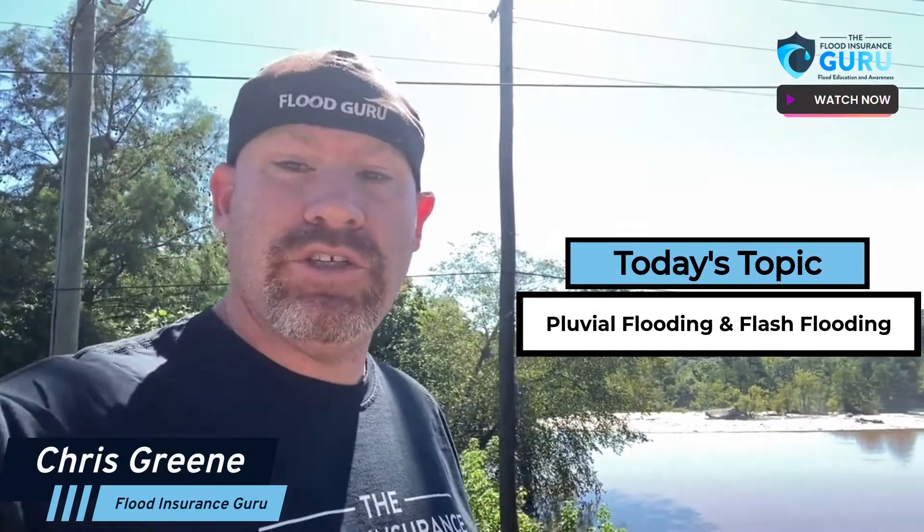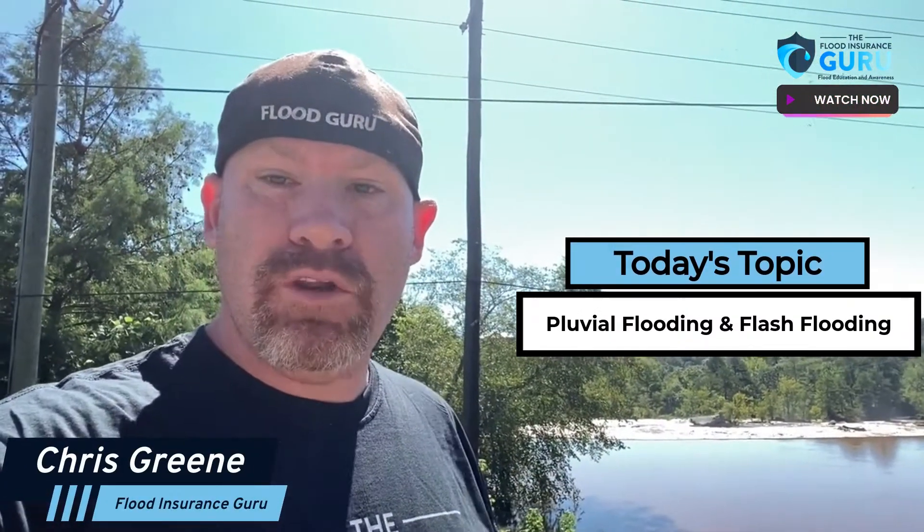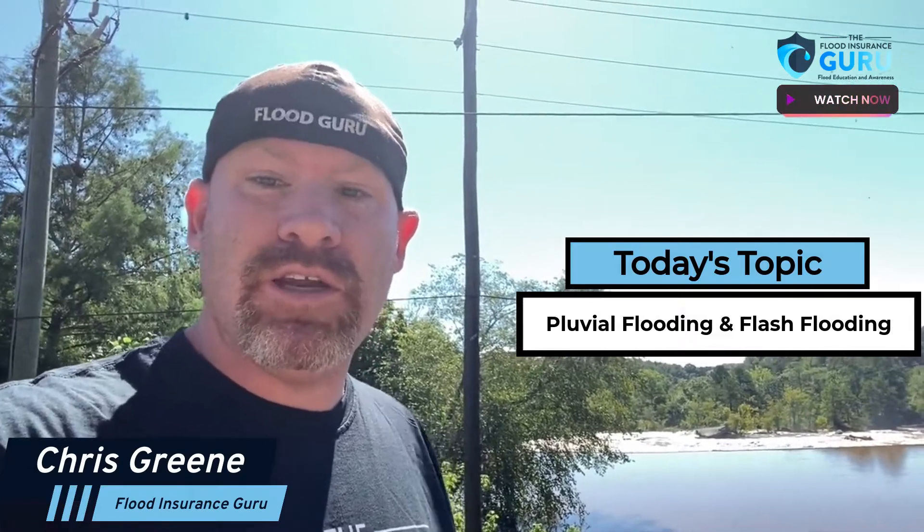Hello, Chris Greene here with the Flood Insurance Guru. Today we're talking about Pluvial Flooding — surface water and flash flooding.